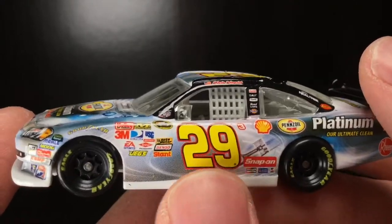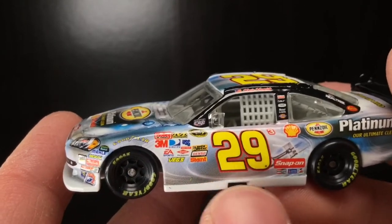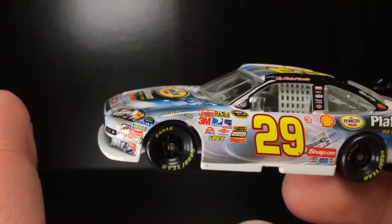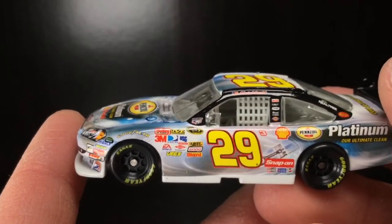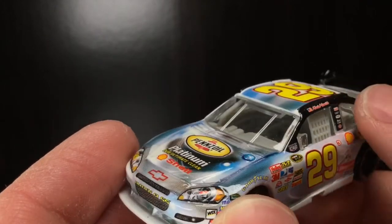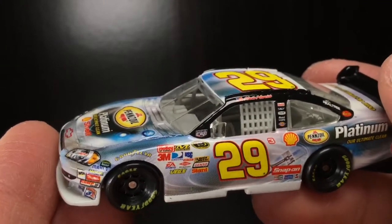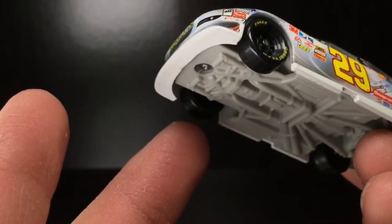But I tell you what, this die-cast — stunning. And to think, this is an alternate paint scheme that was produced in 2008. I don't know how many Harvick cars they made in '08. I know they made the primary Shell Pennzoil, the Reese's car, the Pennzoil Platinum. I don't think they made a Realtree car — I could be wrong. But this thing is absolutely stunning and probably my favorite car from 2008. Like the actual die-cast releases, this is no doubt one of the top three, if not number one.